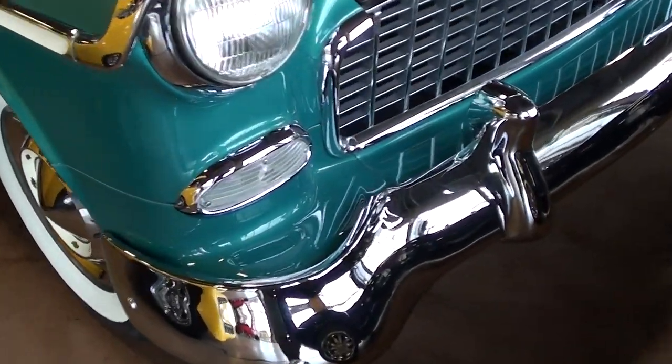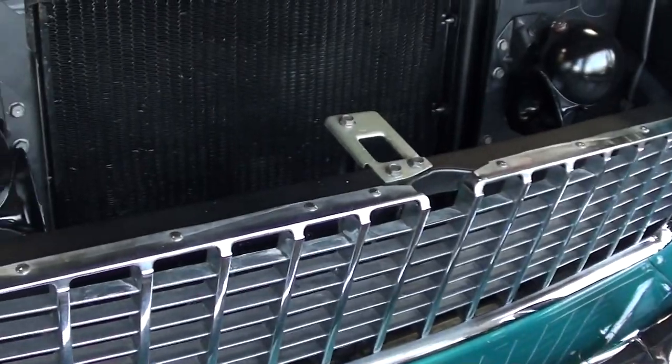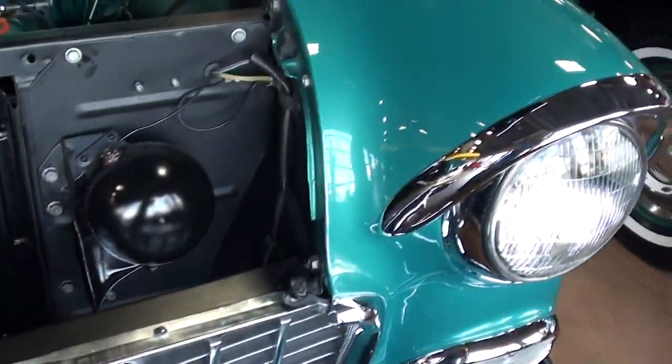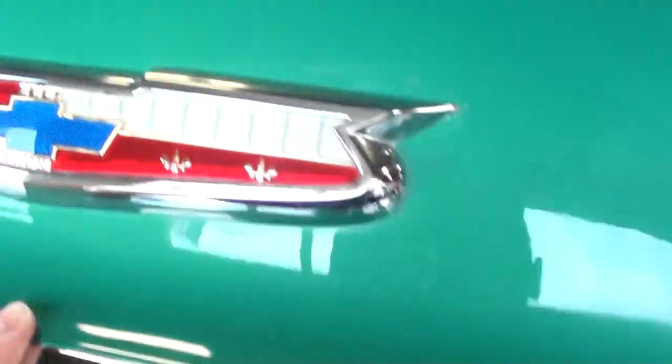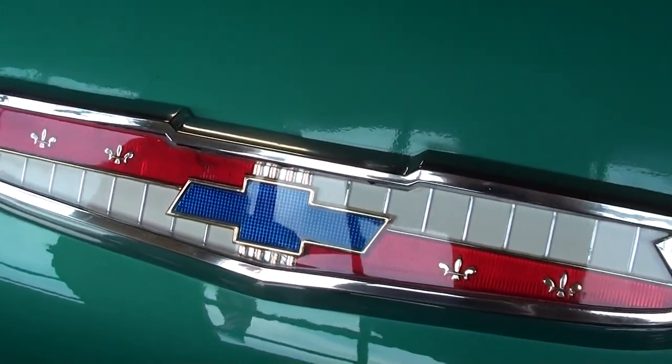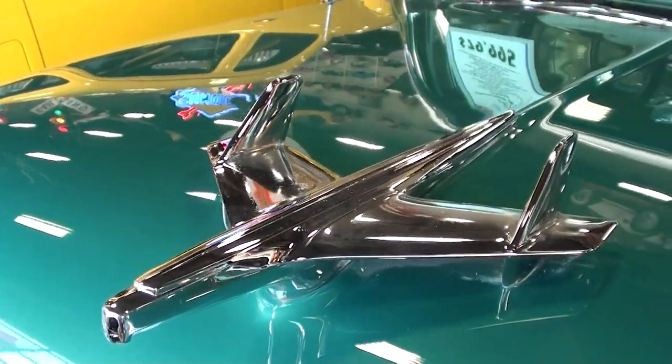You can see it's got the nice chrome bumper up front and chrome grille as well, very sharp. Just really nice little trim details on these cars. Got the Chevy Bowtie right here in the center of the hood, and it's got that nice airplane-inspired hood ornament.